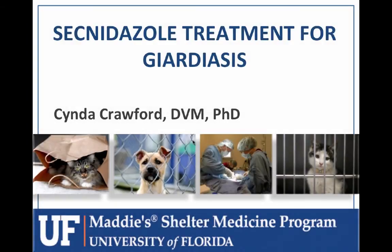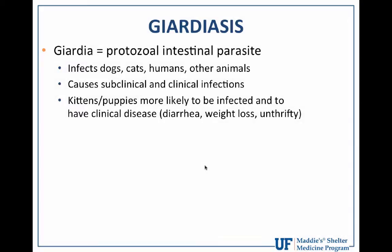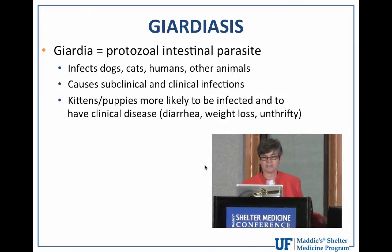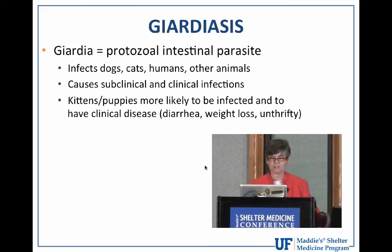I am going to talk about another treatment for giardiasis. As we all know, giardia is a protozoal intestinal parasite that infects the dogs and cats that we're interested in, as well as other species, including humans.